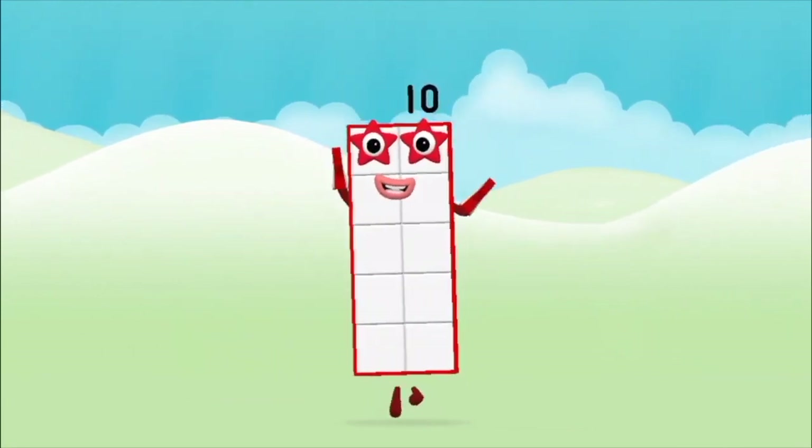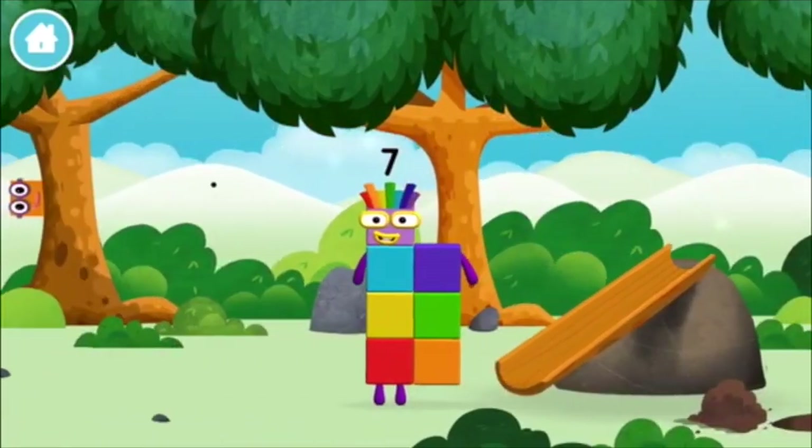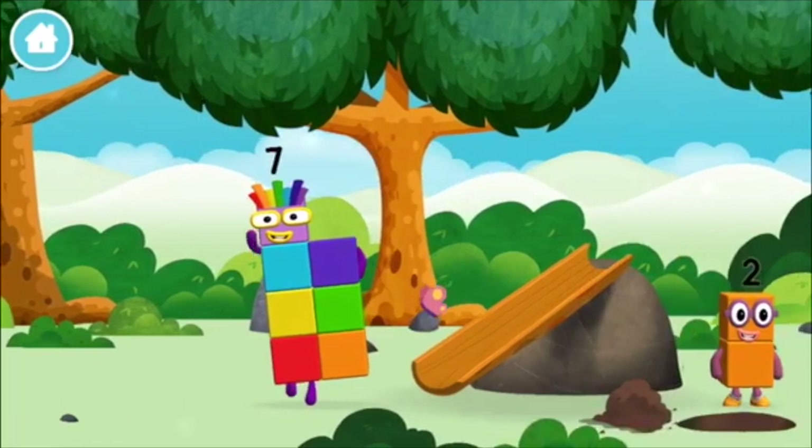Well done! You made number block ten! You found one!